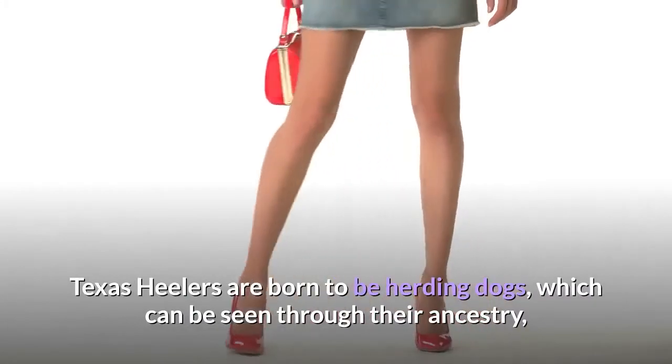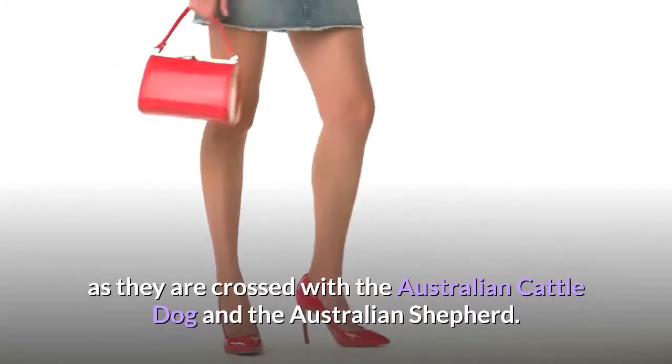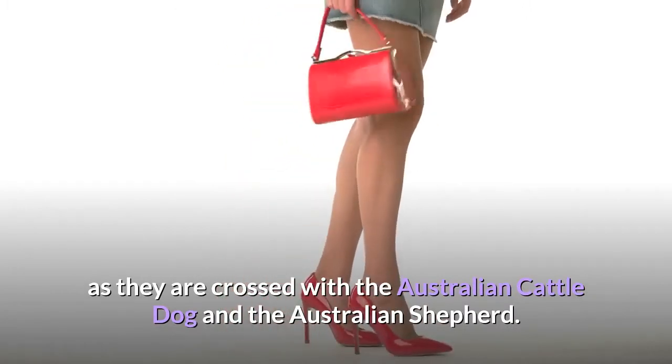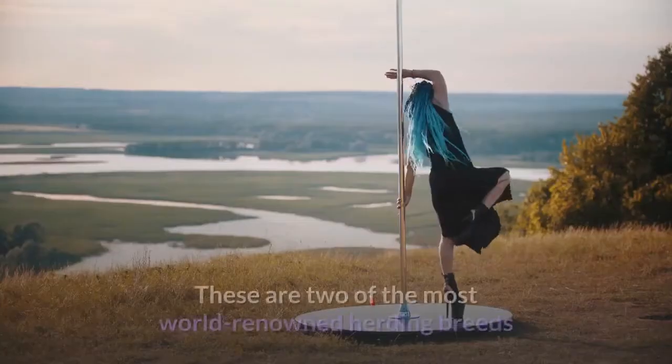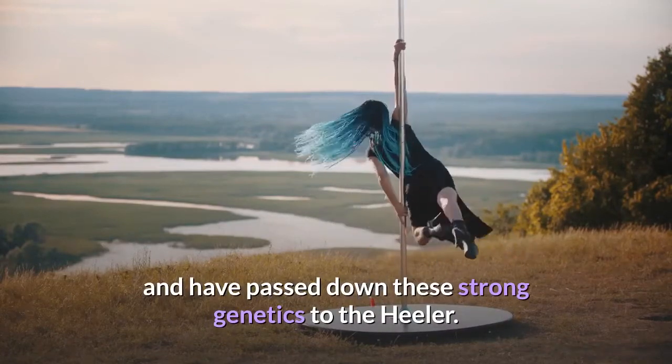Texas Heelers are born to be herding dogs, which can be seen through their ancestry, as they are crossed with the Australian Cattle Dog and the Australian Shepherd. These are two of the most world-renowned herding breeds and have passed down these strong genetics to the Heeler.